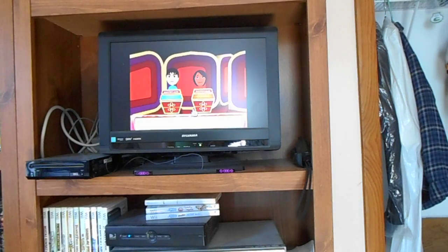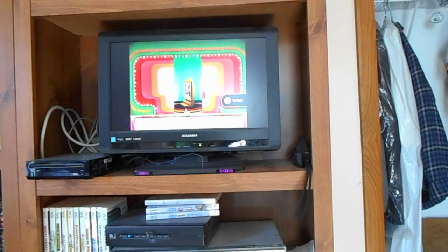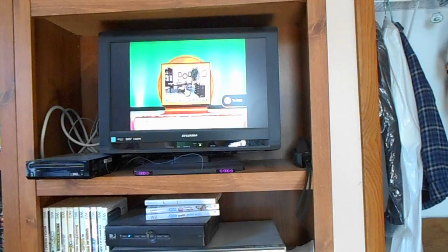Let's take a look at the first Showcase. Your Showcase begins with lovely dining room furniture.